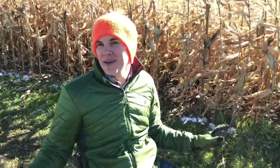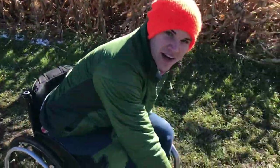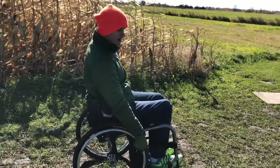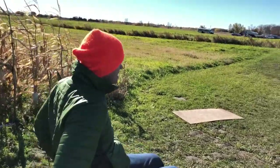One of the biggest challenges for moving out and about in this pasture area are all these ruts right here. So when I wheel, I have to be very careful so I don't fall forward or backwards. I have to go slow and steady.